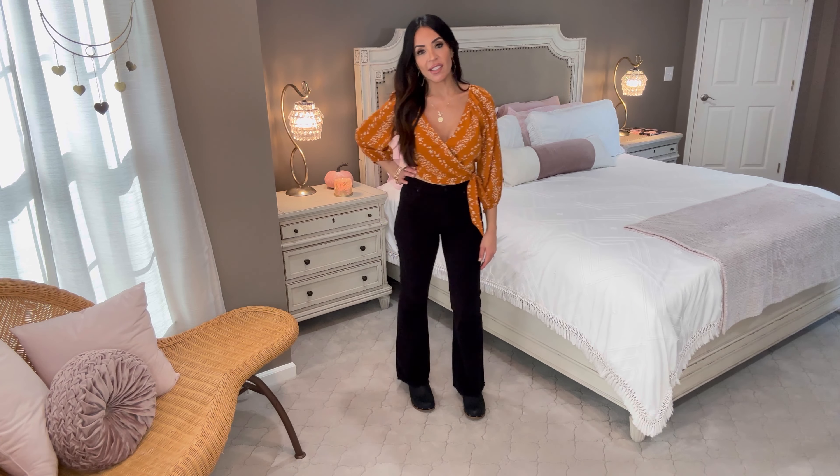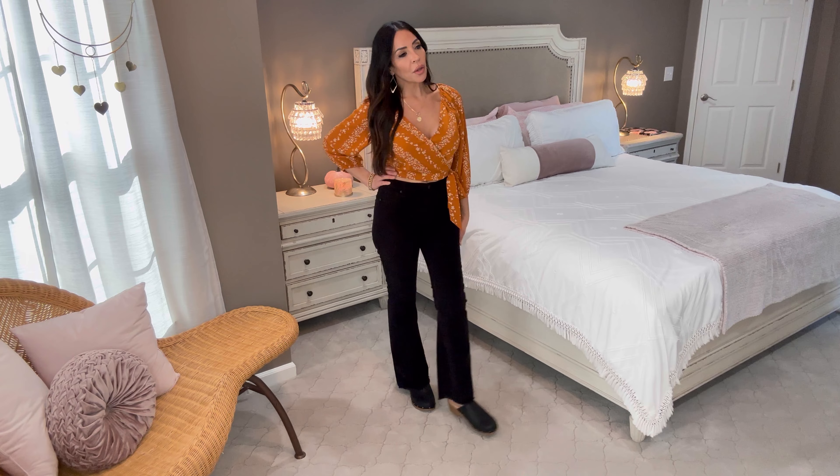I'm wearing the cute Scoop comfy clogs that look like my Tom McAn's from the 70s — you guys enjoyed that comparison. If you don't know what I'm talking about, go to the community tab on my YouTube channel where I put up a post about my clogs and these current ones. Here's one last look at the entire outfit — I absolutely love it and I really love these trousers.